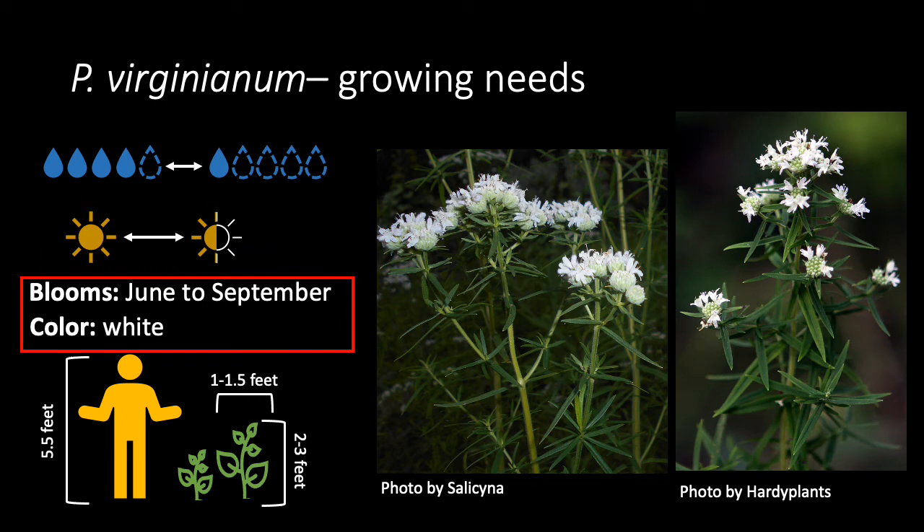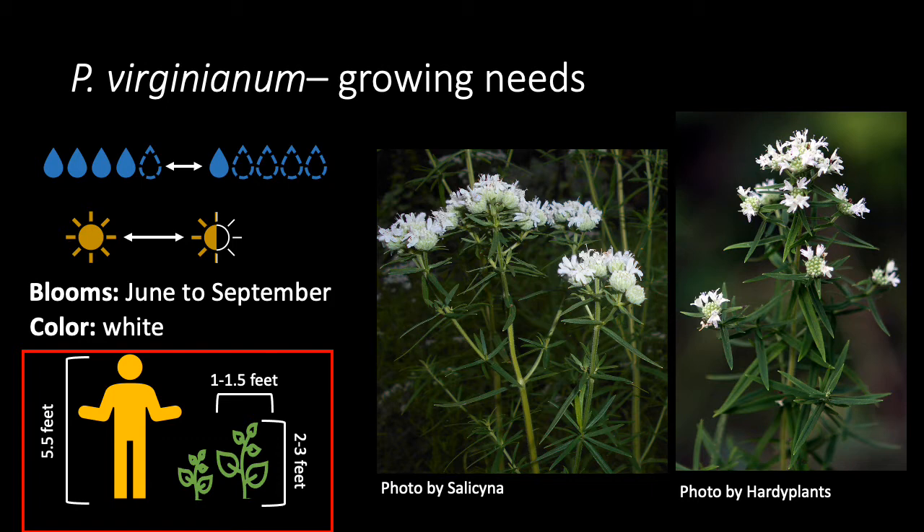The white flowers bloom from June through September, and plants themselves will reach between 2 to 3 feet tall, with a spread of about 1 to 1.5 feet wide.